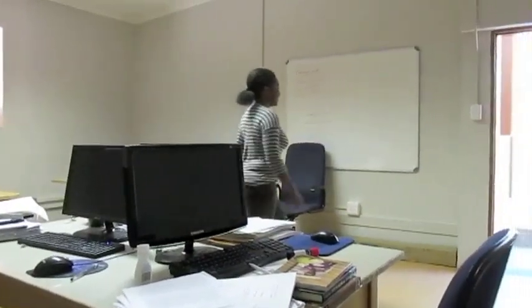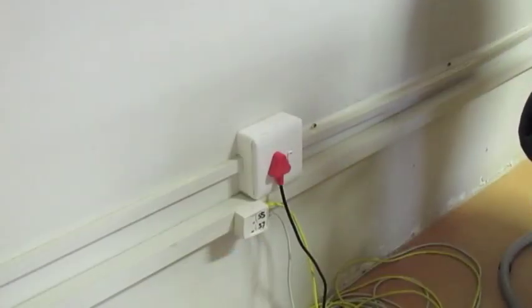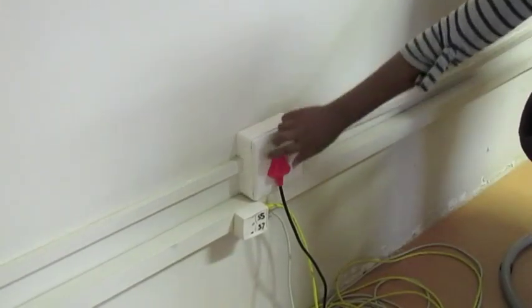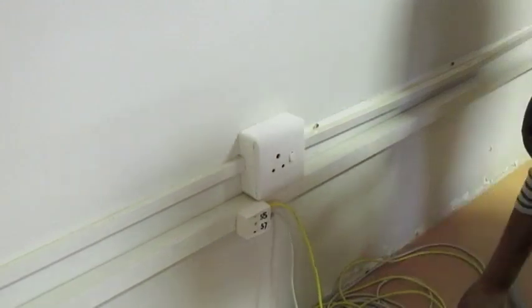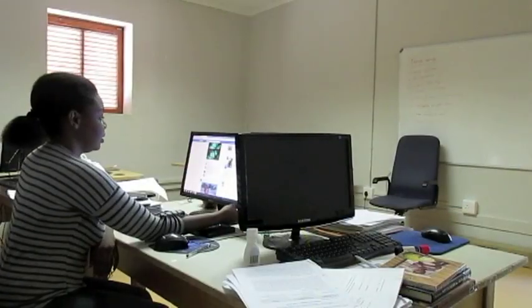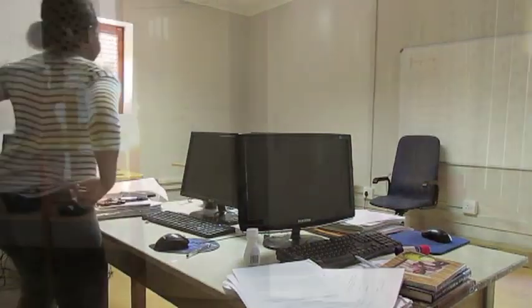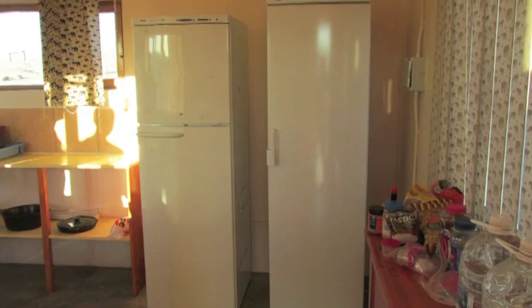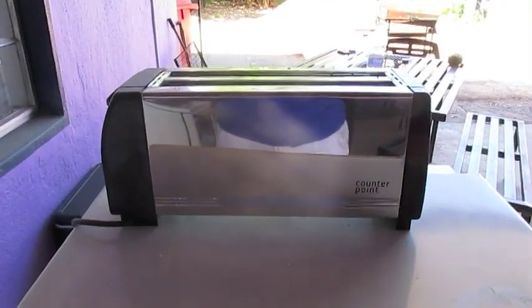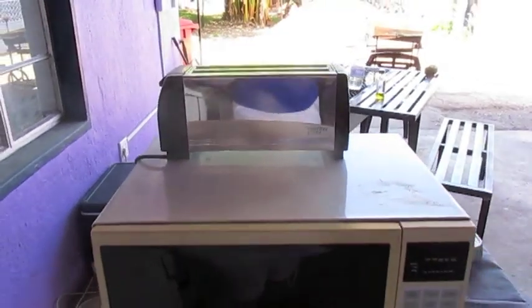Turn off all indoor and outdoor lighting when not in use. Unplug all unused appliances or turn off the outlet switches. Turn off your monitor when you are away from your computer. Make sure your refrigerator and freezer are shut tightly. In addition, please do not use toasters, hair dryers, or any other high-voltage appliances.